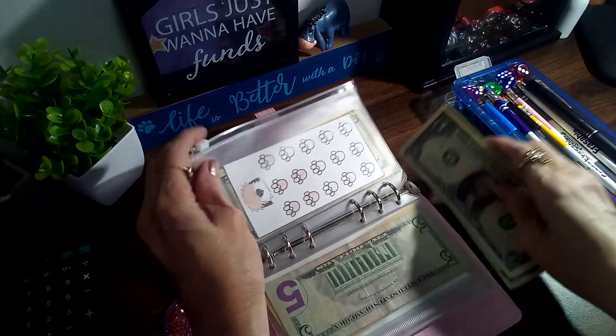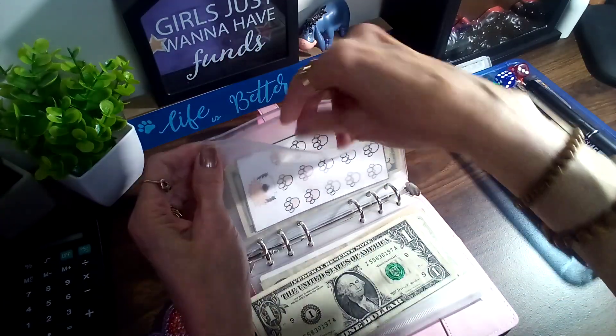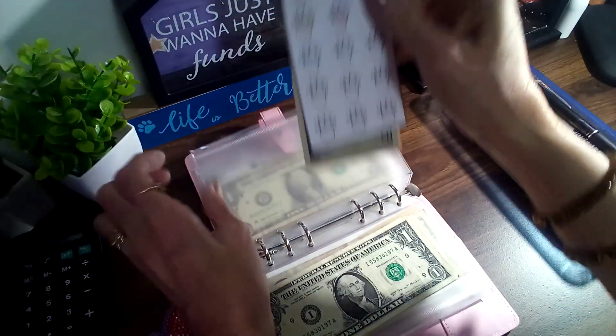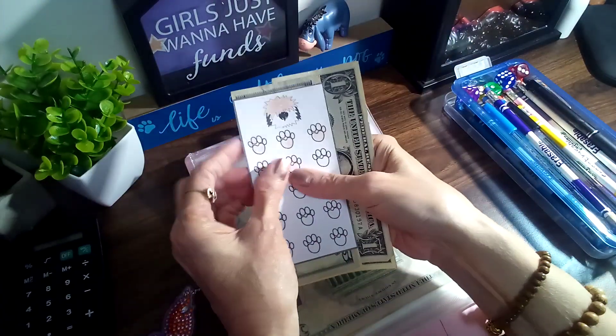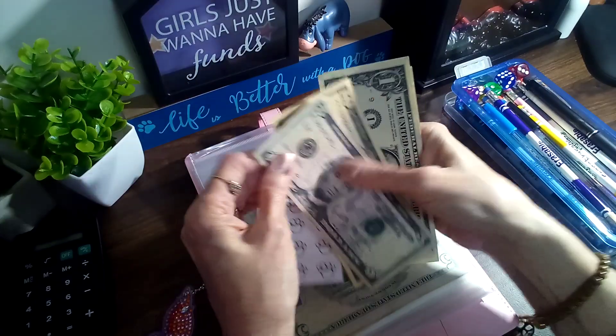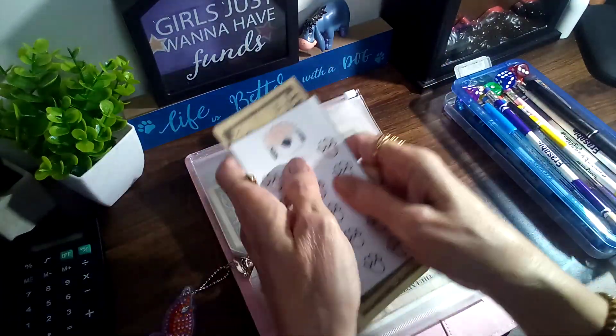Up next, this one is from Budget with Cats, and we are going to add one, two, three to this one. Let's see — ten, fifteen, sixteen, seventeen, eighteen — that will have us at eighteen.